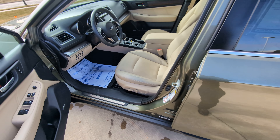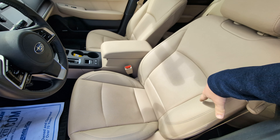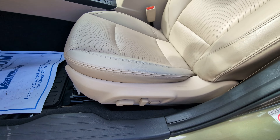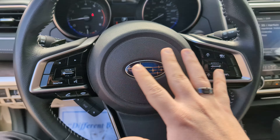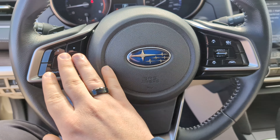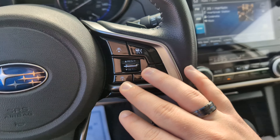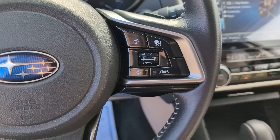We'll take a look at the inside here. We've got these really nice leather seats, both heated for the driver and passenger and power adjustable with lumbar support. On our steering wheel we've got tons of controls for our media, volume controls, phone controls. And then we've got our cruise control, lane assist, and adaptive cruise control.